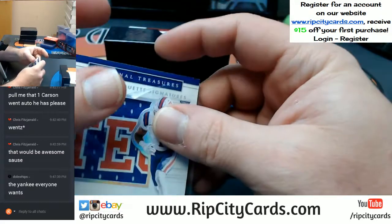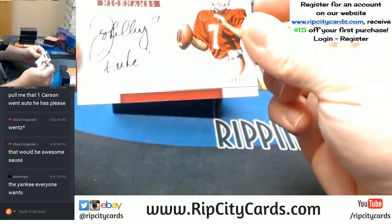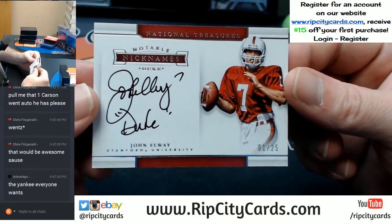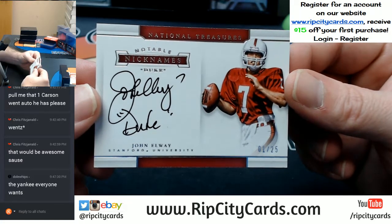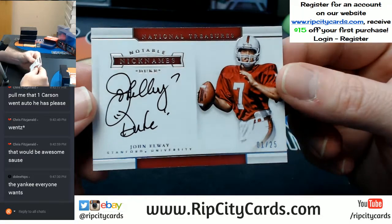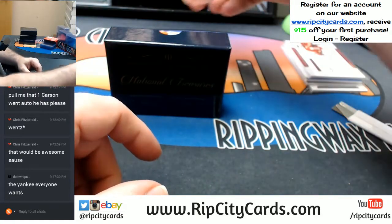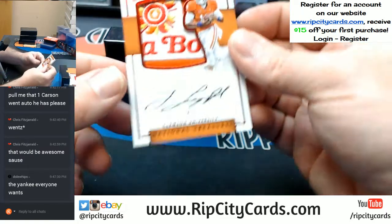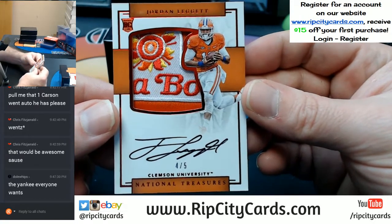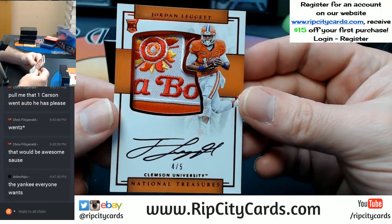Louisiana Tech University. One out of 25, Notable Nicknames — Stanford University on card, John L. Wade 'The Duke.' Sick card. Oh, it's a disgusting patch — Jordan Leggett, four out of five for Clemson, going to the four spot. That is a nasty patch.